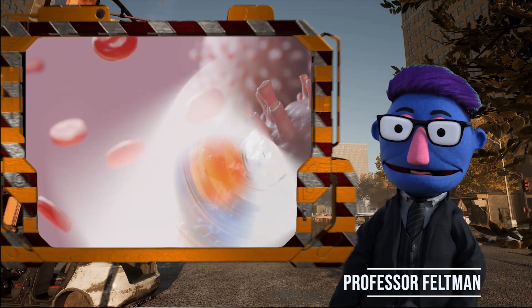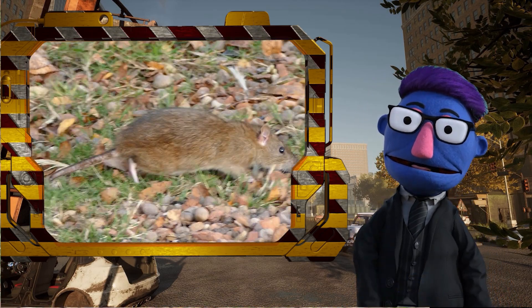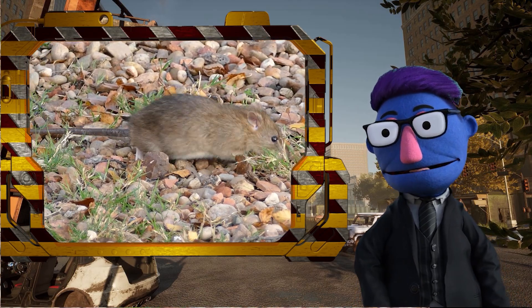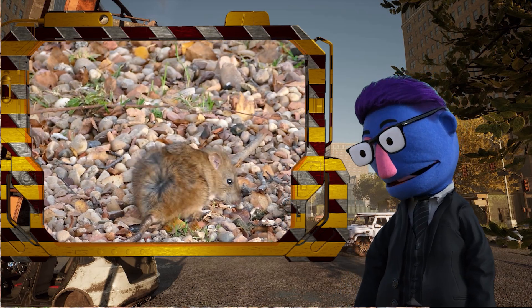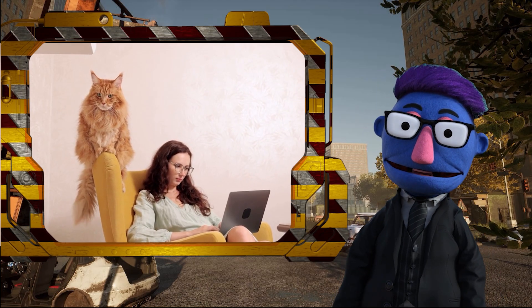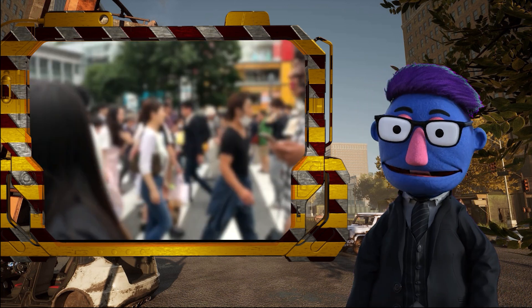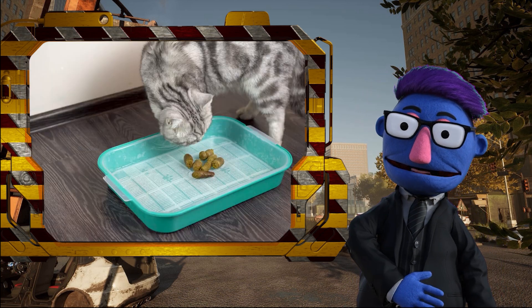Ever heard of Toxoplasma gondii? This little critter plays mind games with rats, convincing them that cat pee is the latest fragrance trend. Why? Because it wants those rats to become kitty snacks. And this parasite doesn't stop there — it hops into cats, does its thing, and eventually finds its way to unsuspecting humans, mainly through cat poop. This parasite is estimated to affect one third of the human population. Keep your hands out of the kitty litter.